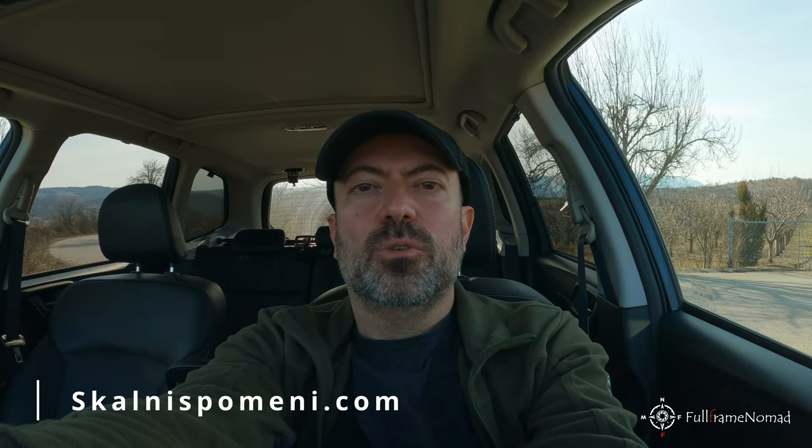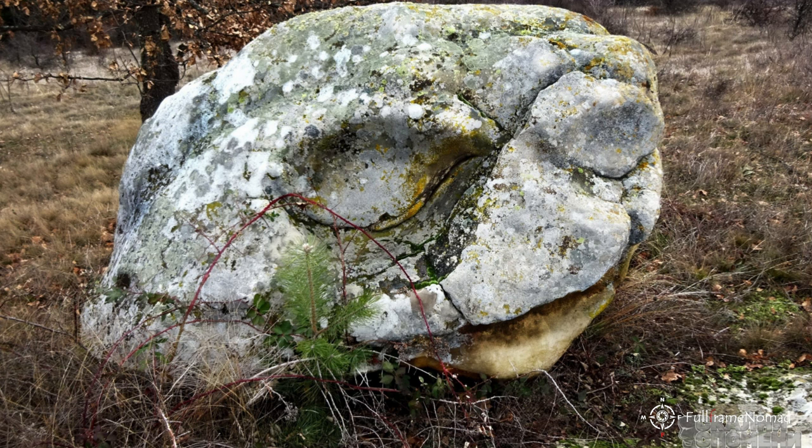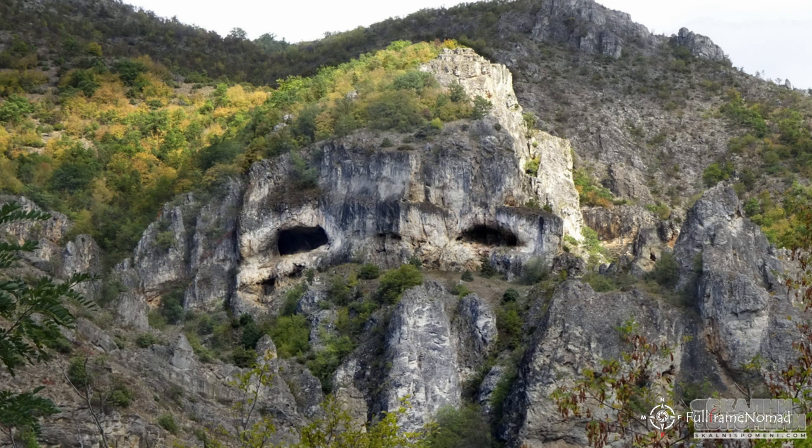Hello. Today we will travel around Kustendil in search of anthropomorphic rocks and rock sanctuaries. I recently visited by chance the site of Ruman Zinoviev Scalny Spomini. There I saw that in the area of Kustendil there are many such anthropomorphic rocks, which according to the author of the site and the photos I saw, are most likely the result of human activity.